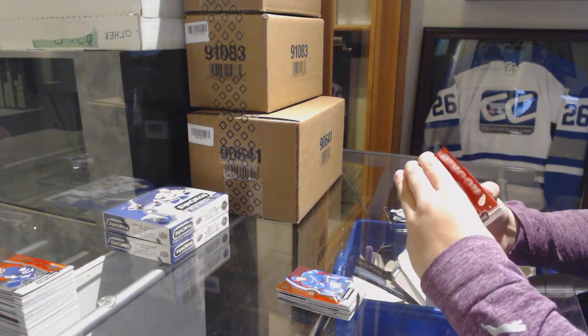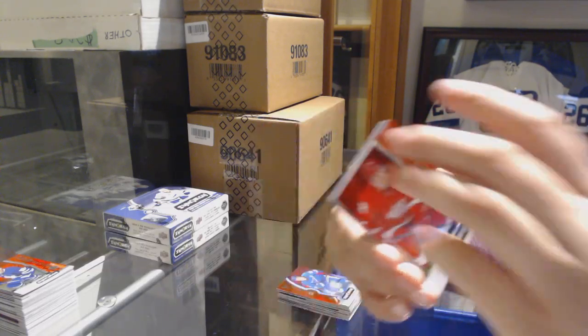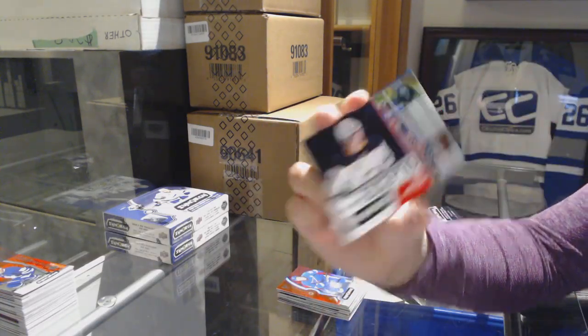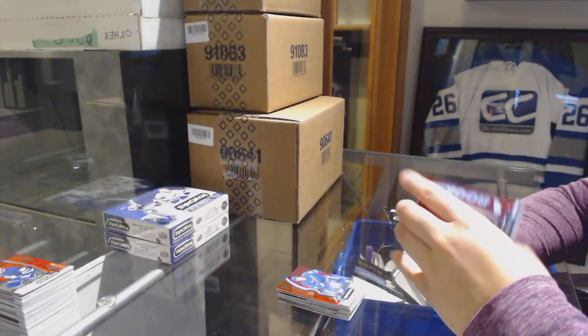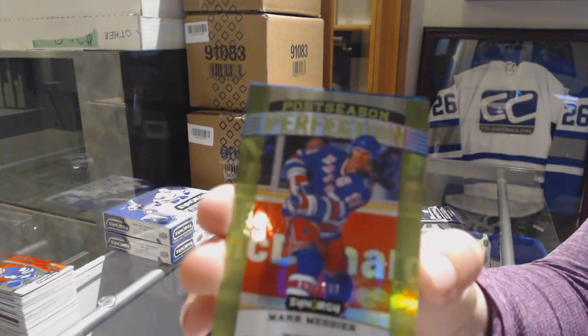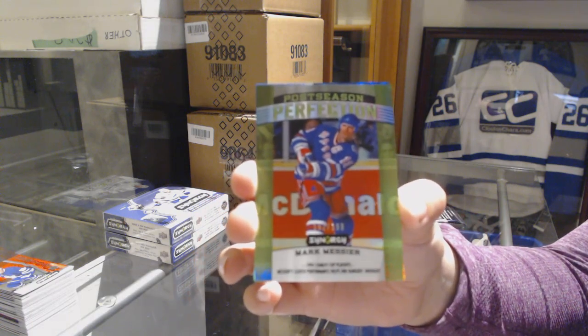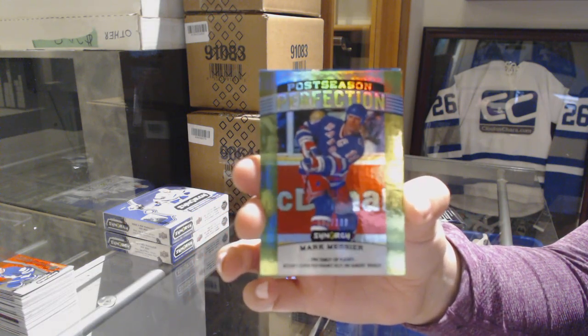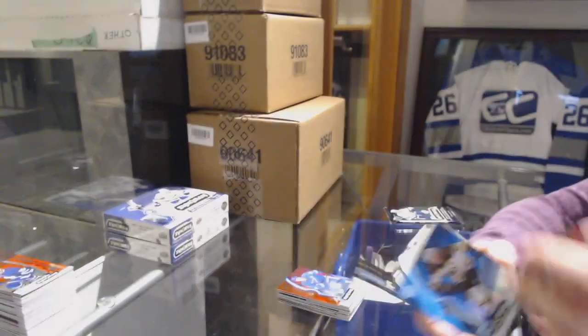We've got four cards in this pack! With a red of Joe Hicketts for the Detroit Red Wings. Exceptional talent numbered to 749, Casey Mittelstadt for the Buffalo Sabres. A postseason perfection green numbered to 199 for the Rangers, Mark Messier. And Brad Marchand blue for the Bruins.